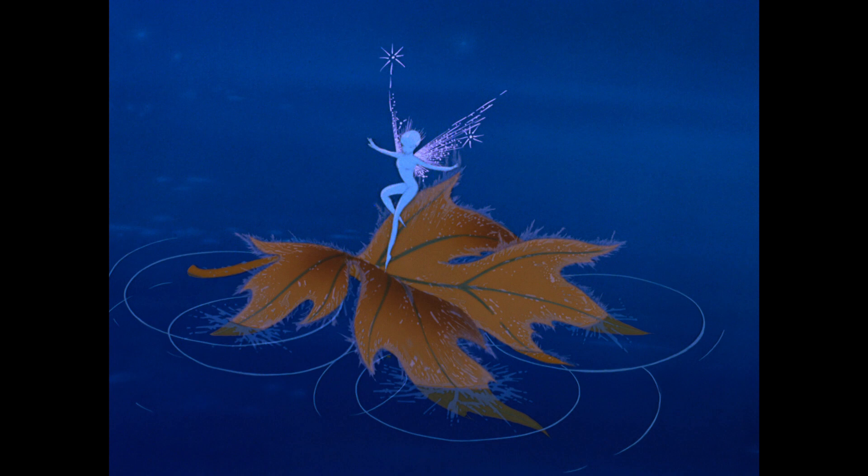Of all of my father's films, Fantasia was his most experimental. It was his attempt to push the art of pure animation to a new level of artistry. He imagined Fantasia as a film that could evolve continuously by adding and subtracting pieces from the anthology of music and animation.